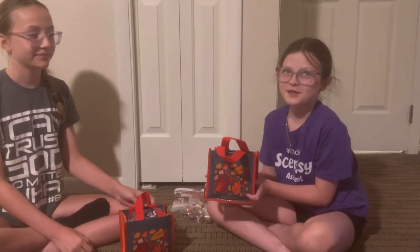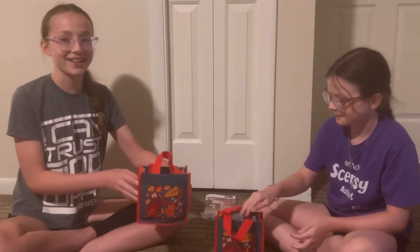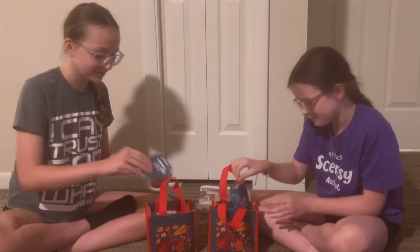This is the new Harvest Pack, and it comes with this cute little bag. This is Peaks and Pines.